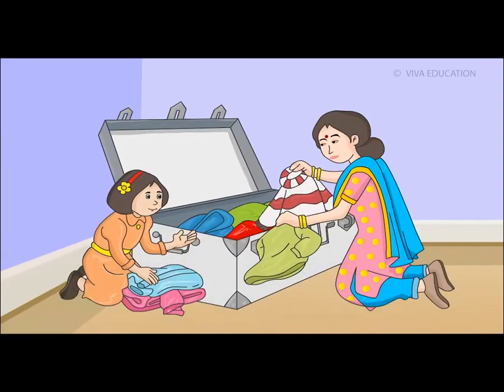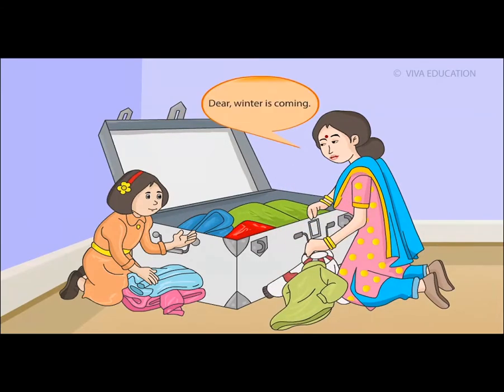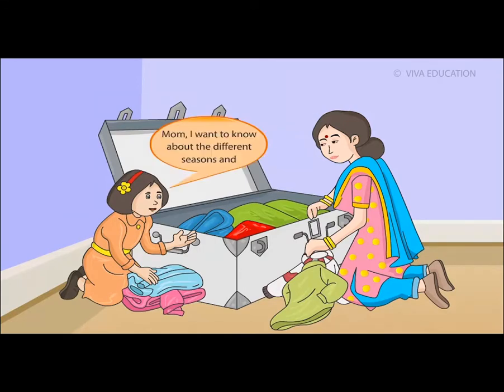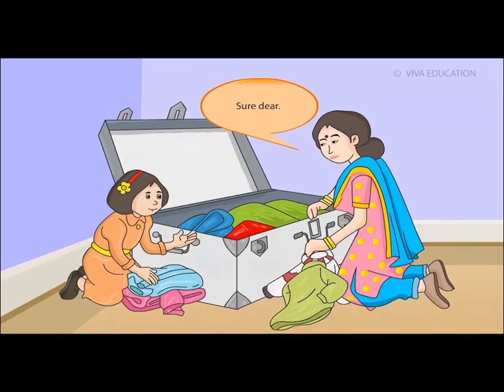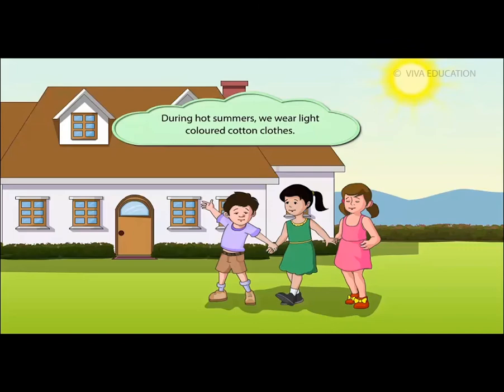Video section — 'The Clothes We Wear': A girl asks her mom why she is taking out jackets and sweaters. Mom explains that winter is coming and in winter we wear woolen clothes to keep warm. The girl asks about clothes for different seasons. Mom explains: during hot summers we wear light-coloured cotton clothes that keep us cool and absorb sweat.